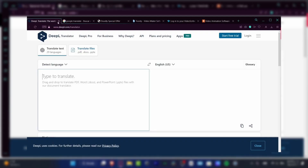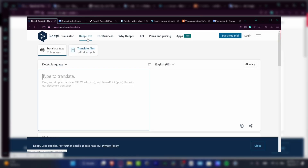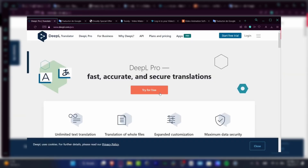Number 9: DeepL Translate. DeepL Translate is a powerful translation tool known for its exceptional accuracy and natural language processing capabilities. It supports translations in multiple languages and is often praised for producing translations that are more contextually accurate and nuanced compared to other services. DeepL uses advanced neural network technology to understand and translate complex sentences.